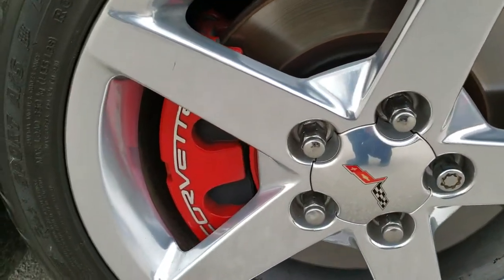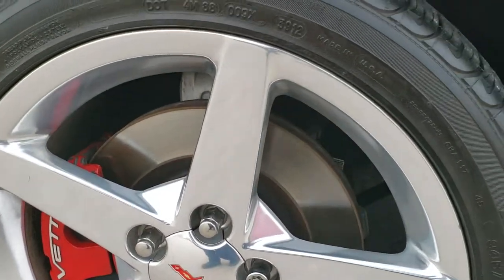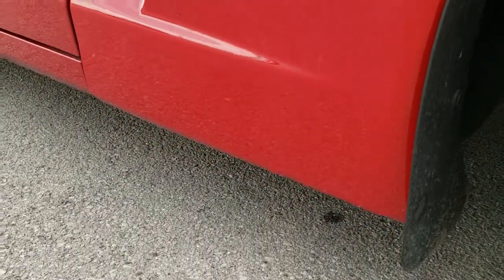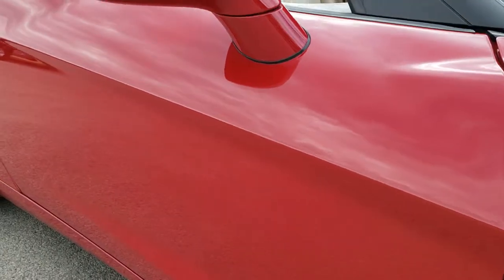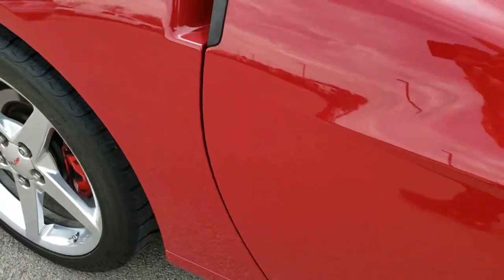Passenger side rim is really clean as well — no major scuffs or scrapes. This is typically the rim that gets the curb rash. Passenger side fender is very nice and clean. As you go down this side of the car you can see just how clean the body is — how reflective and mirror-like that paint is.